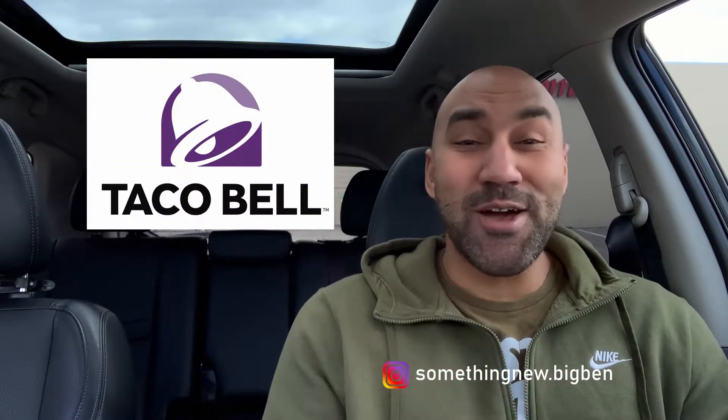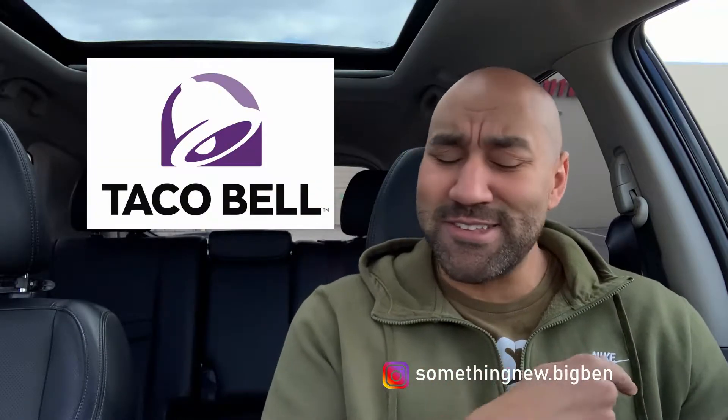What it do, what it do — it's your boy Big Ben, we're back again with something new. If something new just came out, we got to talk about it. It seems like every chain is dropping new products now. Today we got something new from Taco Bell. Taco Bell has a special little place in my heart — I'll admit it, I'll expose my soul on here. I love them like trendsetters doing something new.